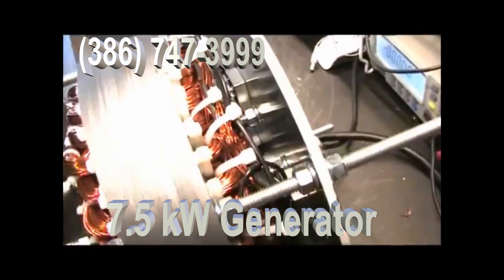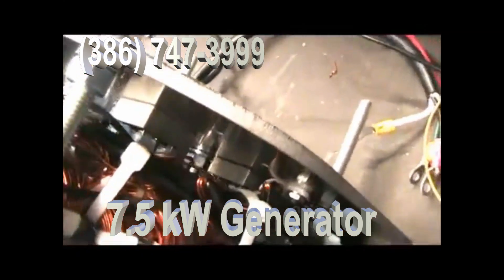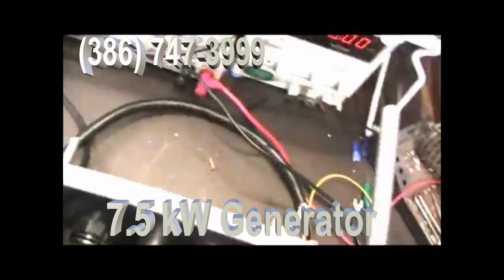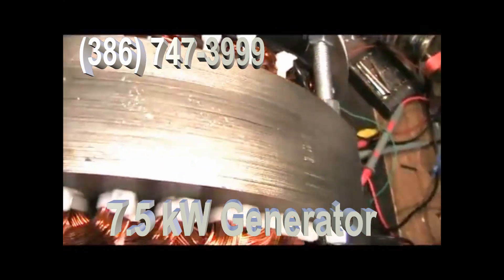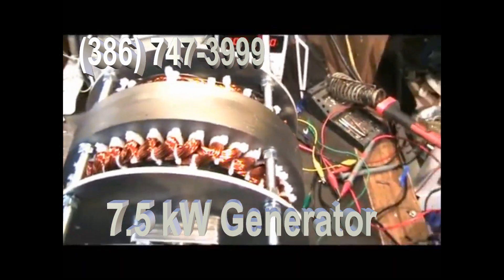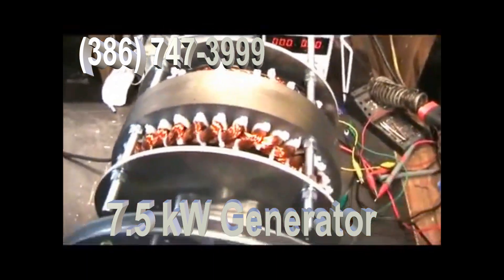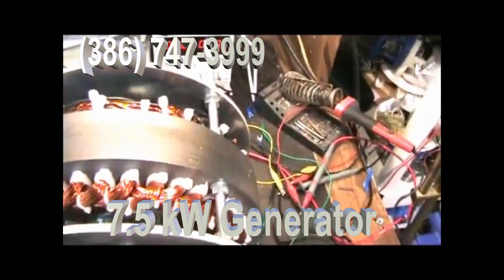The generator has got a lot of new capability and a lot of new parts. We designed this system so that the coils are cross-coupled, so that they deliver power in a smoother, better way than before.